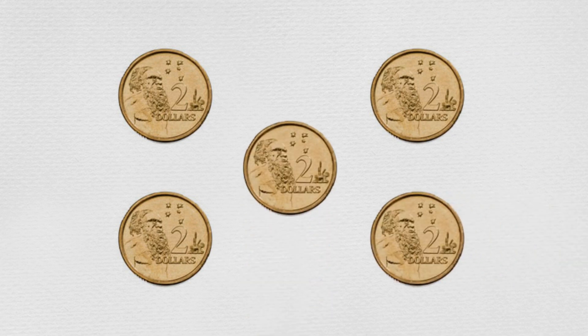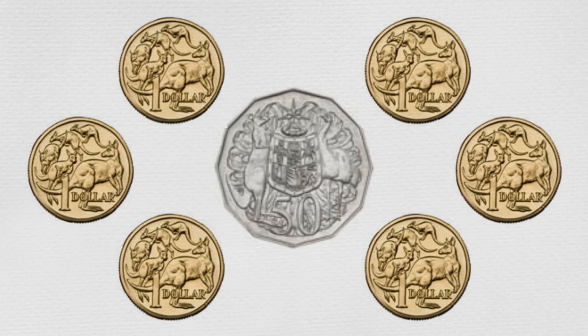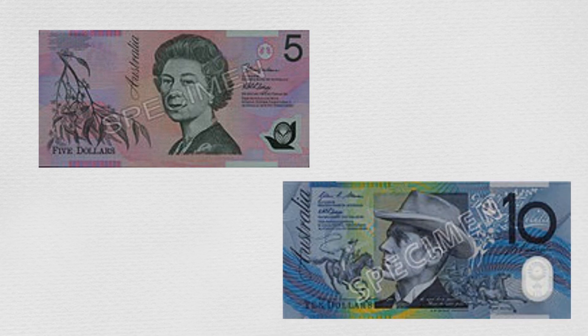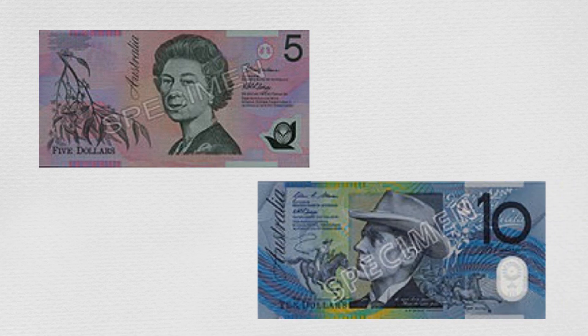All the coins are metal and all are round, except the fifty-cent coin which has twelve sides. Max and Min also had two banknotes, which are made from a plastic type of material — one five-dollar note and one ten-dollar note.